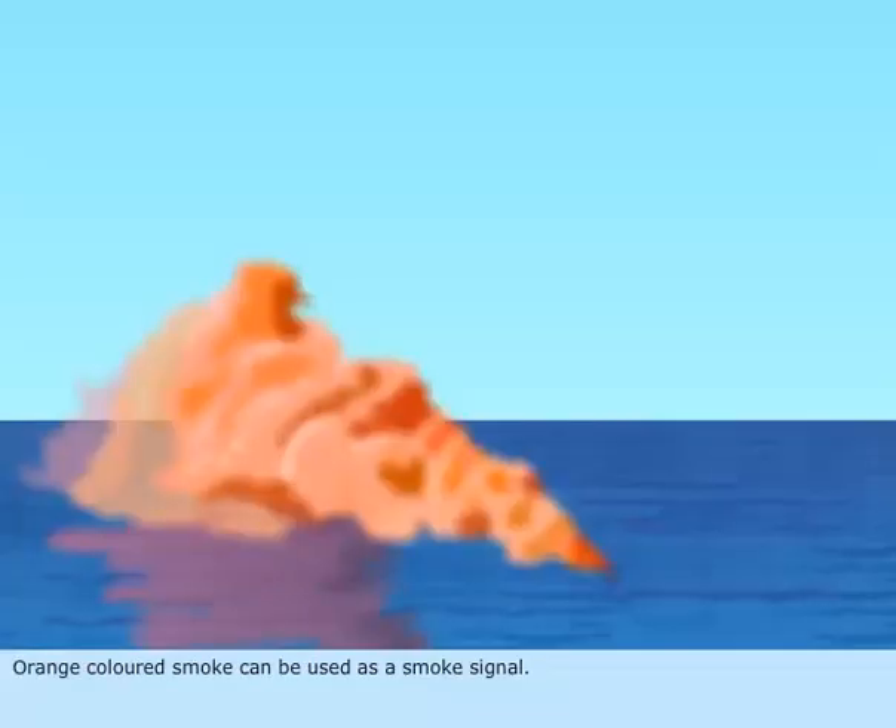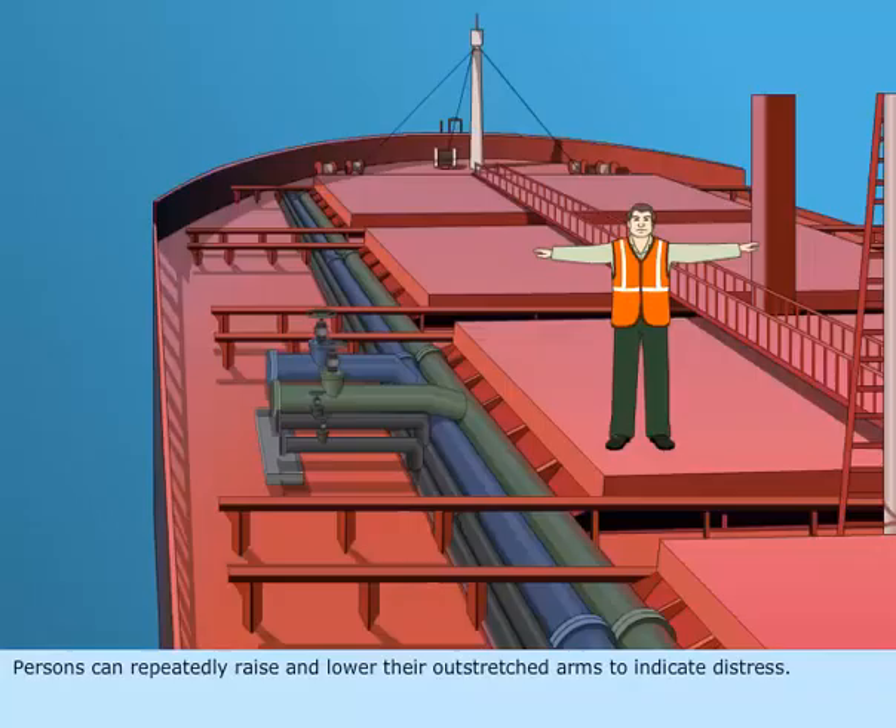A rocket parachute flare or hand flare showing red light. Orange colored smoke can be used as a smoke signal. Persons can repeatedly raise and lower their outstretched arms to indicate distress.